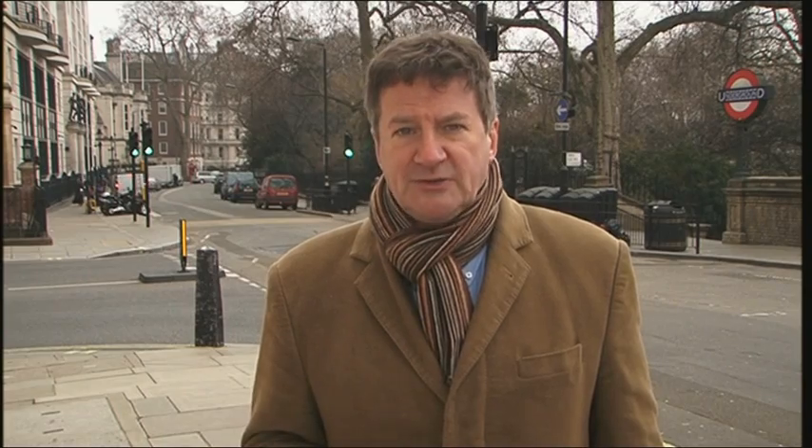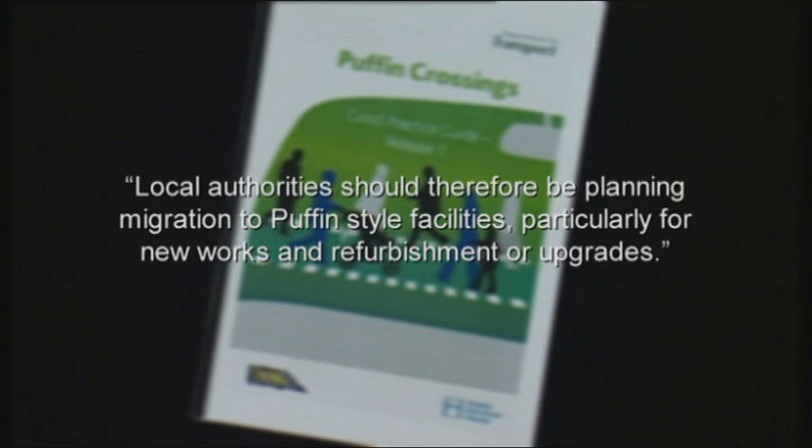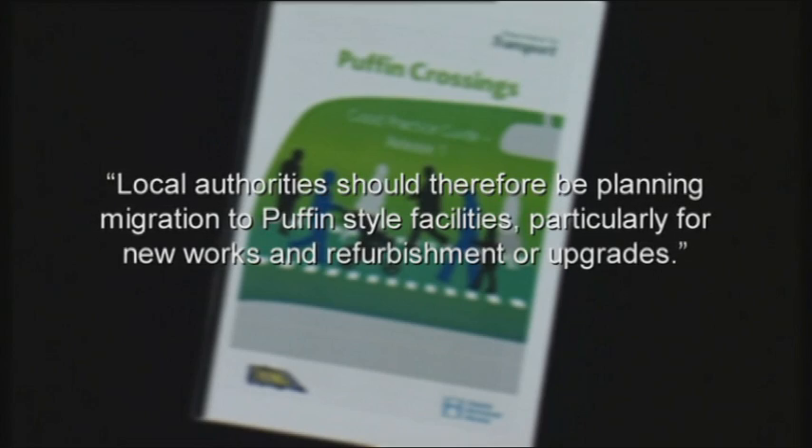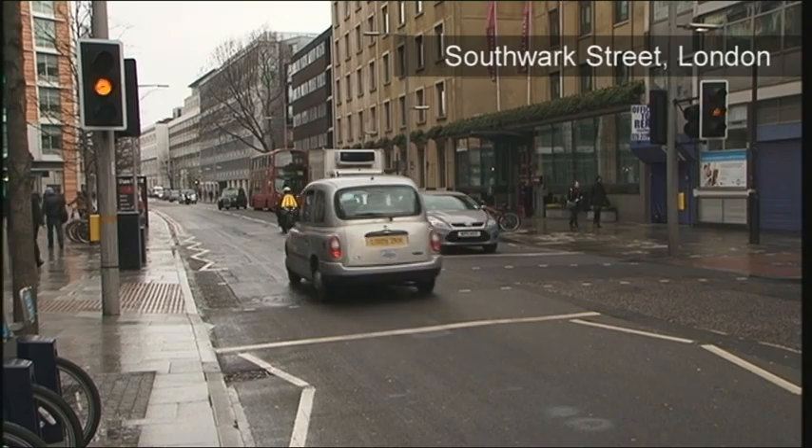The 2006 Good Practice Guide goes on to state that it is the DFT's intention that puffin pedestrian facilities will become the standard form of provision of signalled pedestrian crossings, providing a consistent approach at junctions and mid-block crossings, including Toucan for cyclists and Pegasus for equestrians. The department makes clear that local authorities should therefore be planning migration to puffin-style facilities, particularly for new works and refurbishment or upgrades. But seven years on, this is simply not happening. Even now, at modernisations and new sites, pelicans, as we have here, with all the associated confusion that comes with them, are still being installed, with the result that the safety of pedestrians using these crossings continues to be compromised.